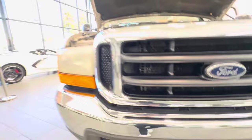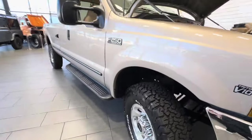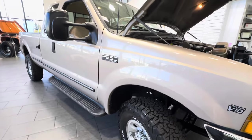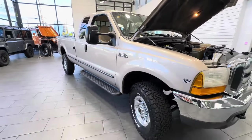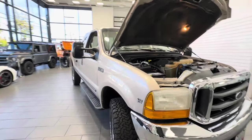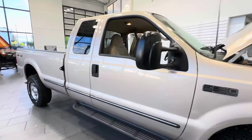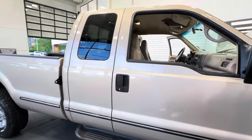We have well over 90 pictures of the truck with detailed photos. It has 10-ply tires, and as discussed, the truck comes with two keys.